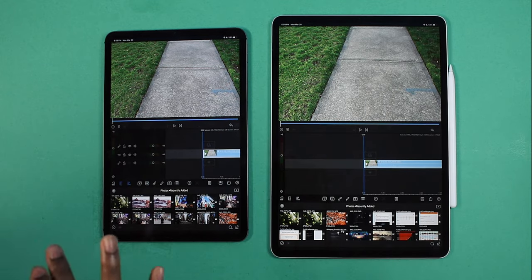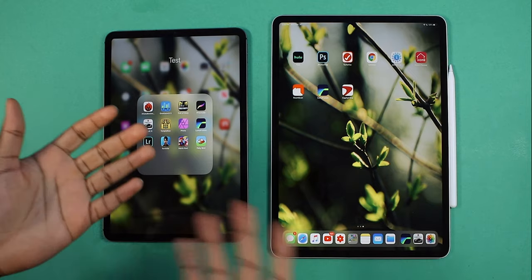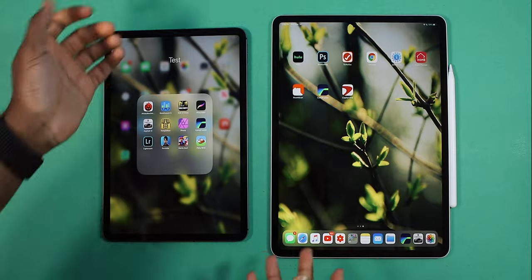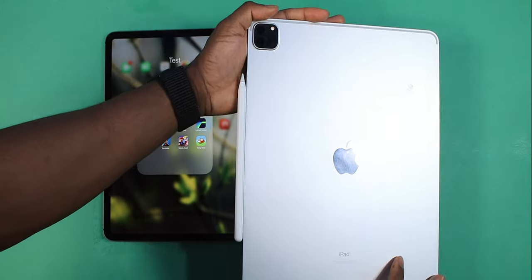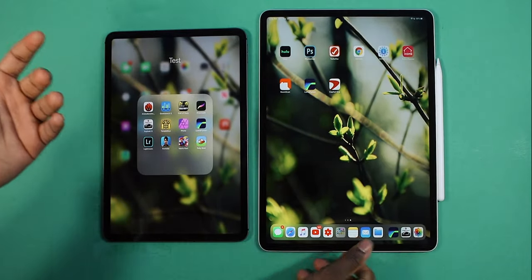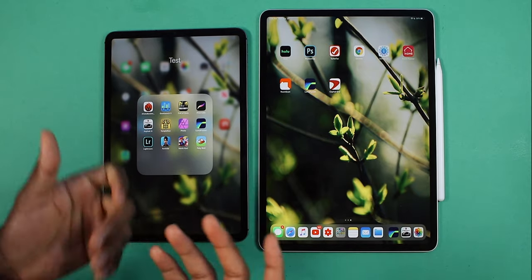These two iPads are certified beasts. Whatever one you go with, you're going to have the same exact experience. You might have a little bit more fun with the LiDAR sensor on the back of the 2020 iPad, but for now there's no app really supporting the LiDAR or taking it to its full potential. It is very accurate, especially with the Measure app.